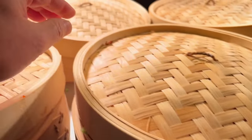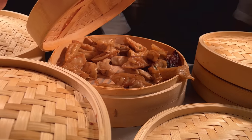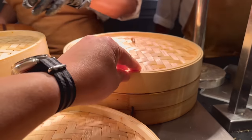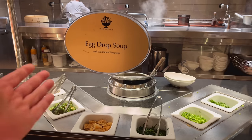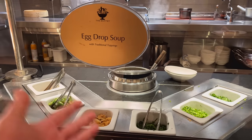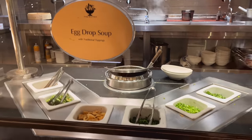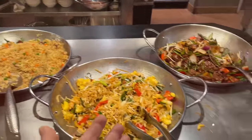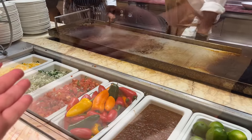And this is their famous egg drop soup station — it's nothing but egg drop soup guys, only at the Wynn Las Vegas. We have the fried rice, pad Thai, as well as the Thai beef and basil.